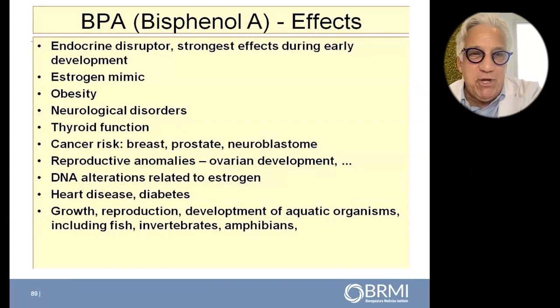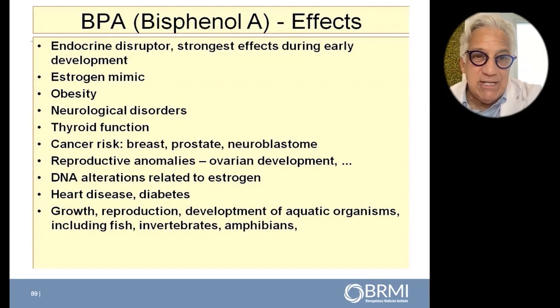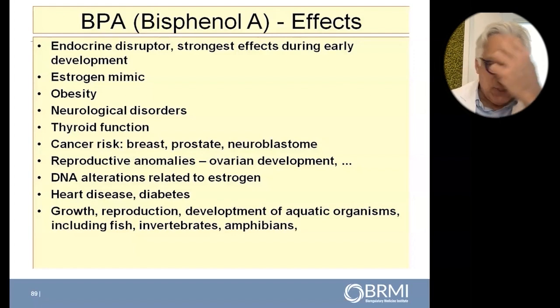What's the deal with BPA? Many of you probably know this already — it's a huge endocrine disruptor and estrogen mimic. It's been linked to breast cancer, prostate cancer, neuroblastoma, reproductive anomalies, DNA alterations, heart disease, diabetes, et cetera.